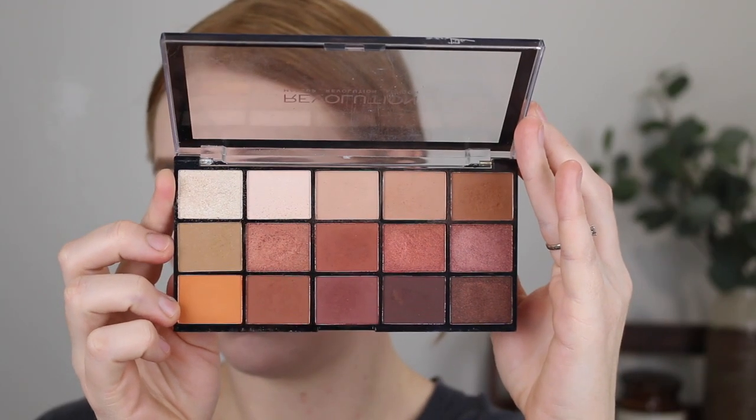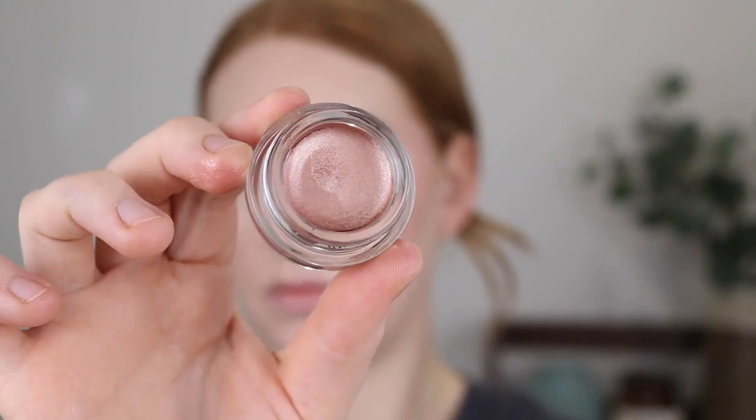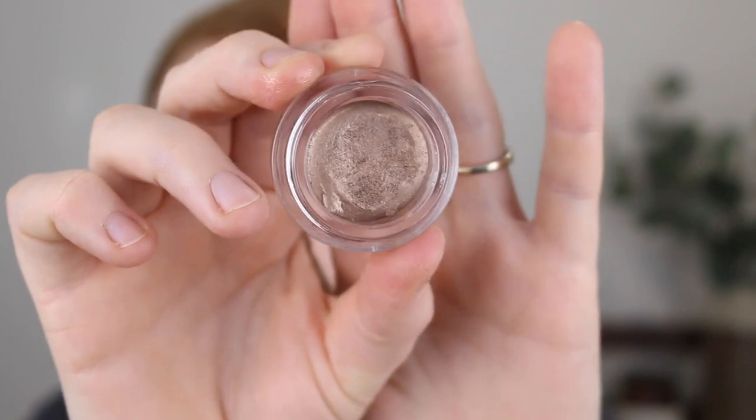For eyeshadow I'm going to be dipping into this Revolution Reloaded Palette in Iconic Fever. The Revolution Eyeshadow Palettes are actually pretty damn good. A lot of drugstore eyeshadow palettes are just chalky and dry and don't blend well. My favourites are the Astralis but they are over $20, so these are probably my next go-to. I am going to go in with just a bit of a neutral shade in the crease because I want to use this new Maybelline Colour Tattoo Cream Eyeshadow in the shade Socialite. It's not a new product but it's new to me. I've actually been going in with the Colour Tattoo in the shade On End Bronze for my everyday eyeshadow lately — it is so creamy, blends beautifully and it's a really nice shade, so I thought I'd pick up another one to try.